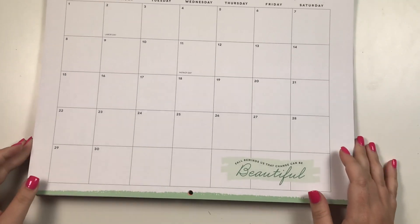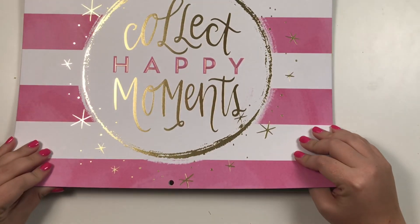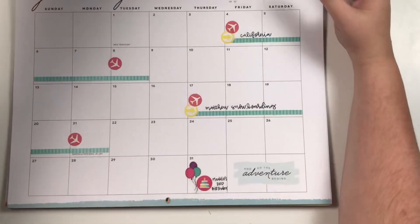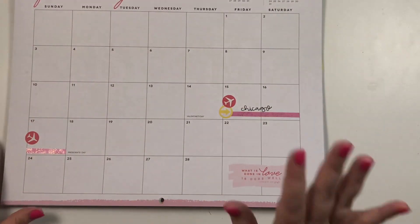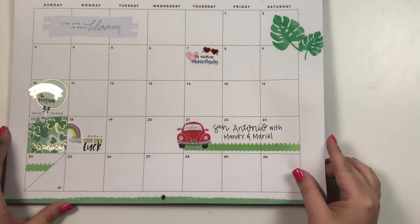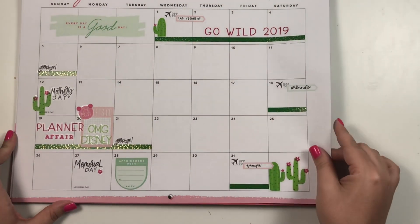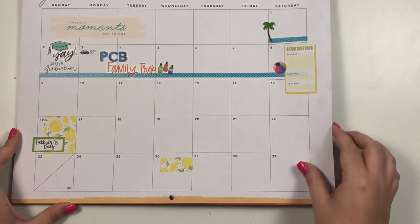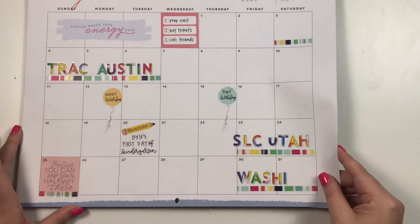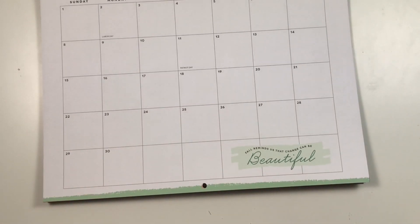Hey guys, it's Heather from Kelvaplanner and today I am planning in my wall calendar. This is a wall calendar made by the Happy Planner, it was available at Staples. This one started in January and I've been using it since then. Some months I literally only marked when I was going to be out of town. I usually use it to mark travel so that I know when to be prepping, because when I'm going to be out of town I have a lot of prep work to do.